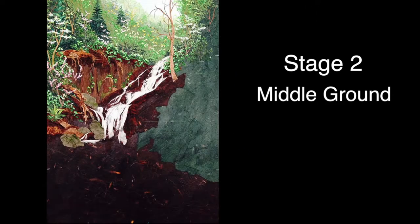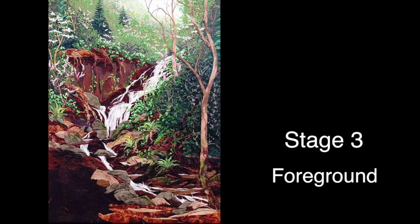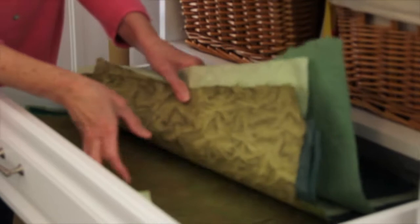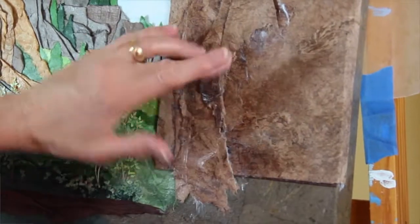Then I go to my papers and I really start looking at the greens that I want to use, the browns that I want to use — what textures can I get, what colors?